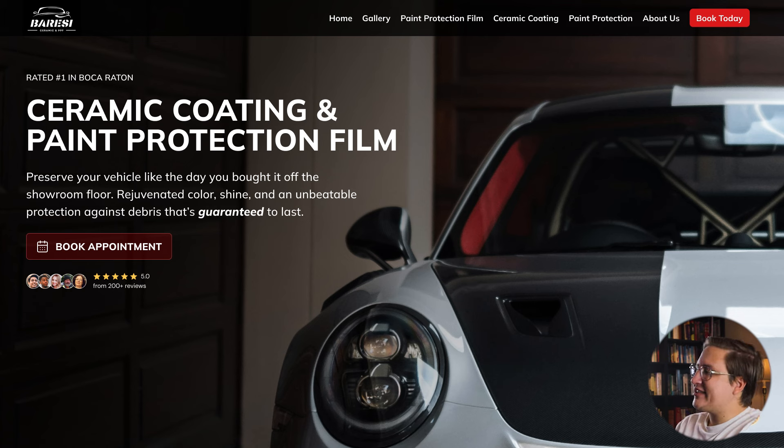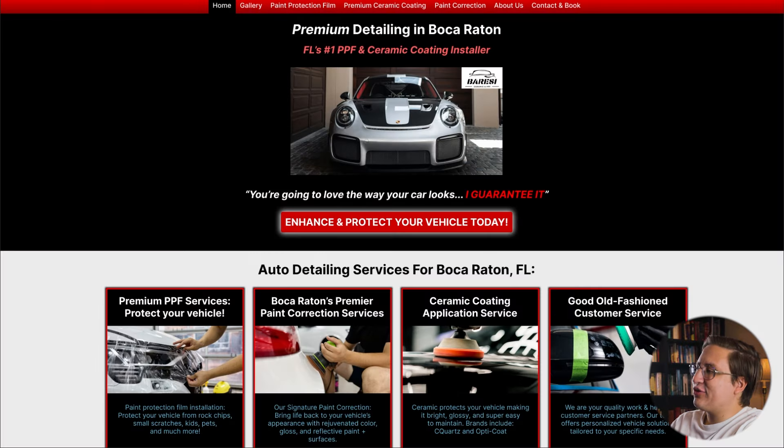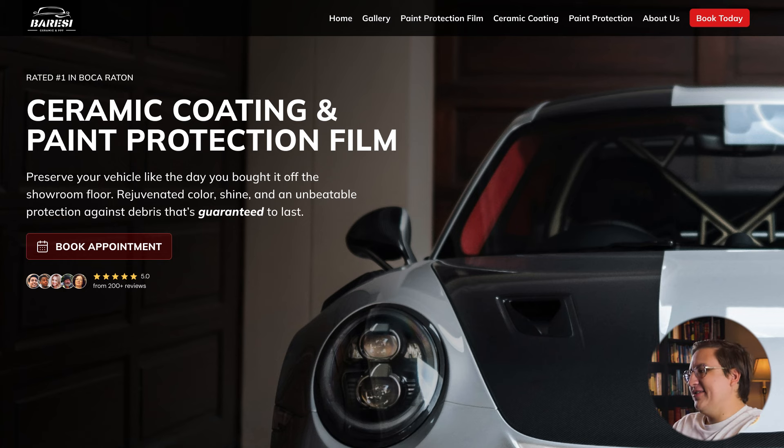This is the redesign for Beressi's Ceramic and PPF. We made it a lot simpler and a lot more optimized for cold traffic. Just as a reminder, this was the before and here's the completed redesign.